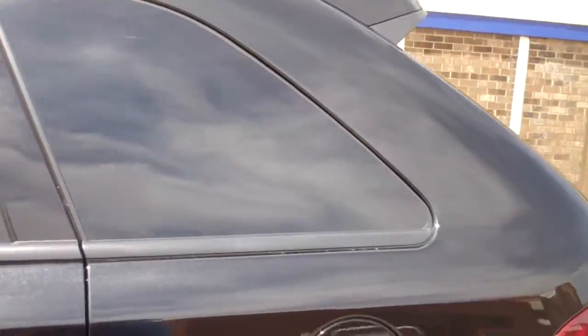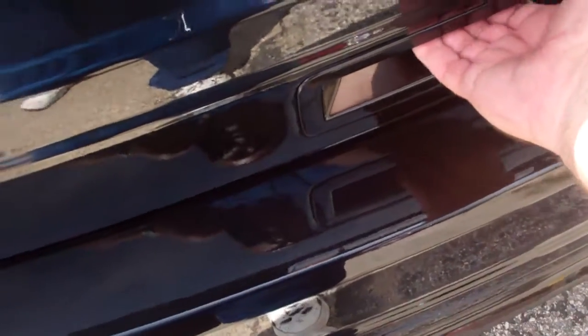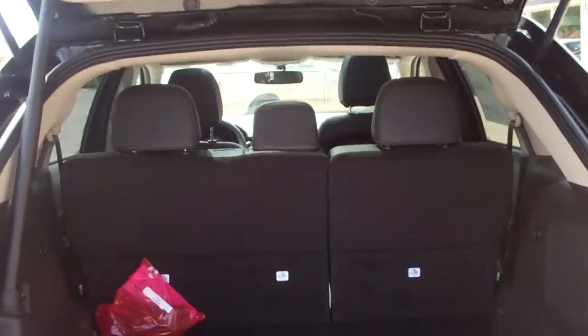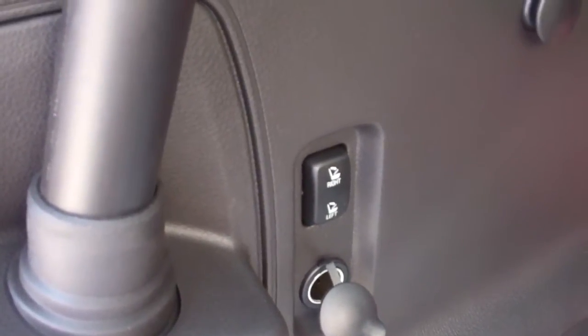As we walk to the back, you'll see that this has the power lift gate — reach underneath and pop it open. The button also in here will shut the door. Plus you also have the power fold down second row seats, which is the buttons right here, so we'll push that and get it back out of the way.